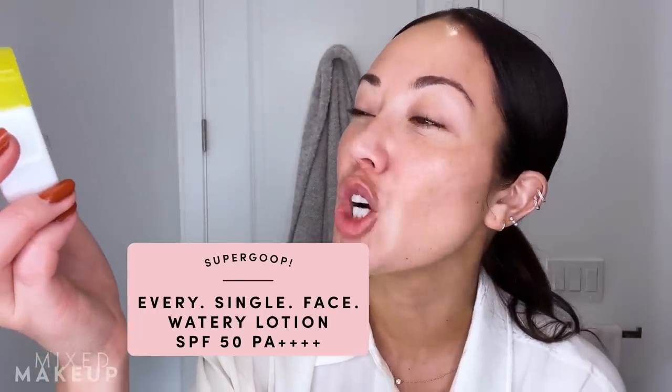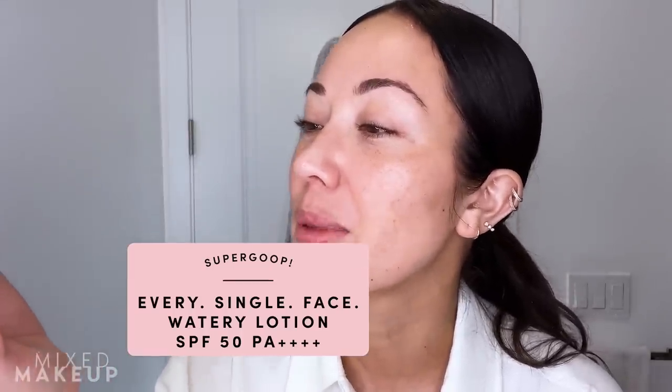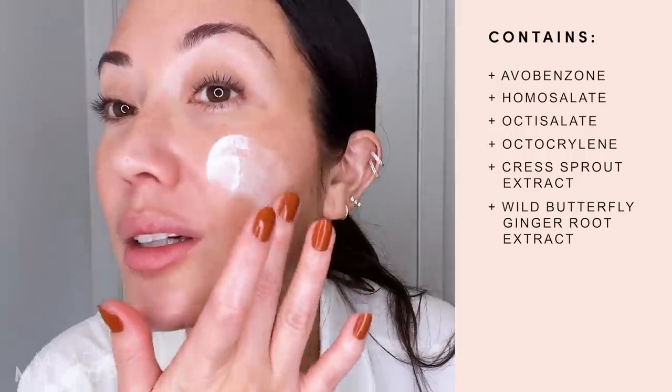Next I have to put on sunscreen, and I'm going to go in with this one from Supergoop. This is their Every Single Face Watery Lotion SPF 50 PA++++. The reason why I really want to use it for this video is because of the sheen it gives to your skin. I feel like that luminous look is a big part of this clean look. So I love the finish of this — it's almost like a moisturizer but a little bit lighter. It has that really pretty texture. I'm going to put it on one side of my face first so you can see that sheen. It just looks so pretty — it gives you a really nice glow to your skin.